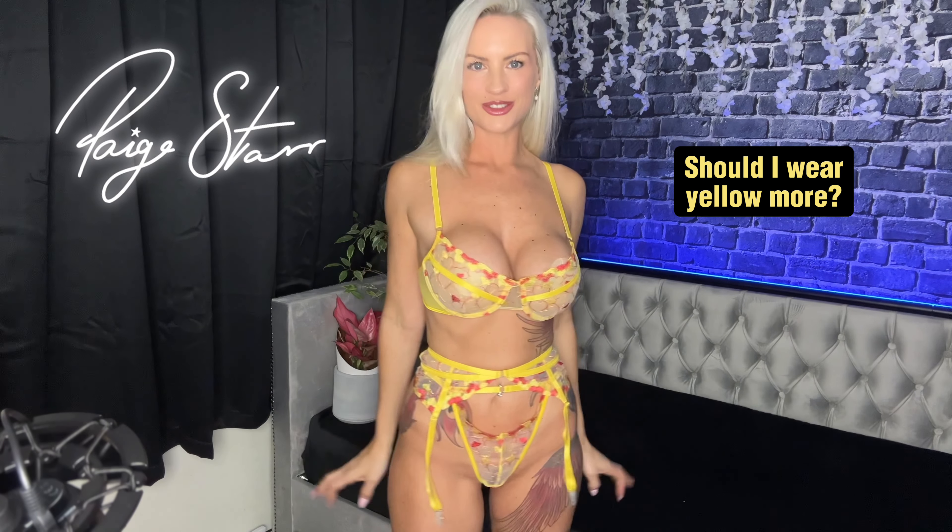I feel like I should wear yellow more — do you agree? I remember when I wore this for OnlyFans; I don't remember loving it as much as I love it today. Maybe it's because I've got a bit of a tan now.